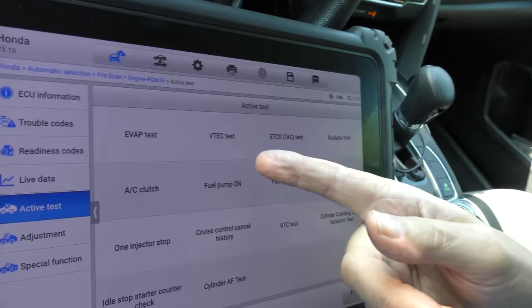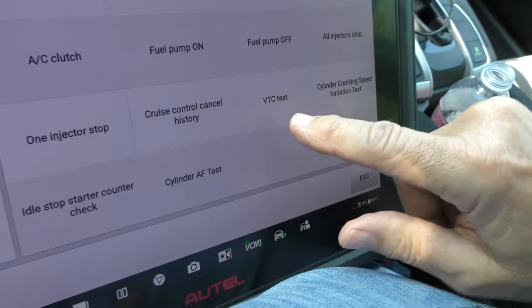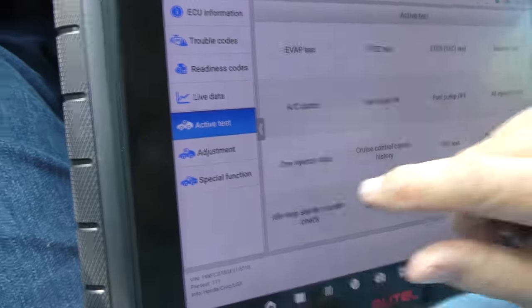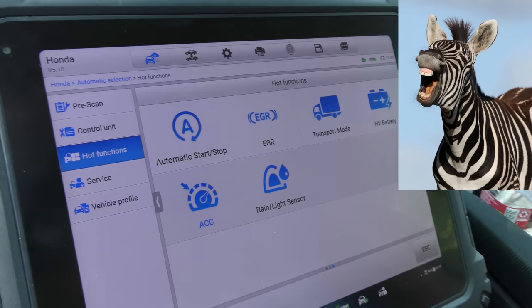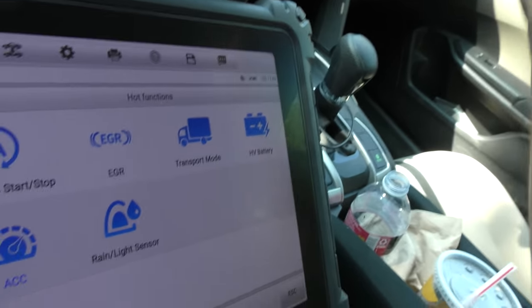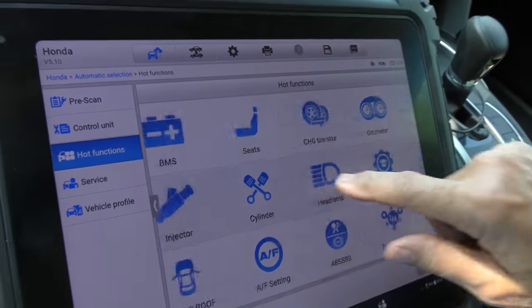You can test the EVAP system, the VTEC, bi-directional testing, the radiator fan, fuel pump, injectors, one injector stop, variable cylinder shutoff, cylinder cranking speed, cylinder air-fuel test — there are so many things this can do. The automatic stop-start system — you can't test that on this because it doesn't have one, and the tool knows that too. There's an EGR system, high voltage battery — this doesn't have a high voltage battery so it won't do anything. You're able to do all these different things. It's absolutely insane.